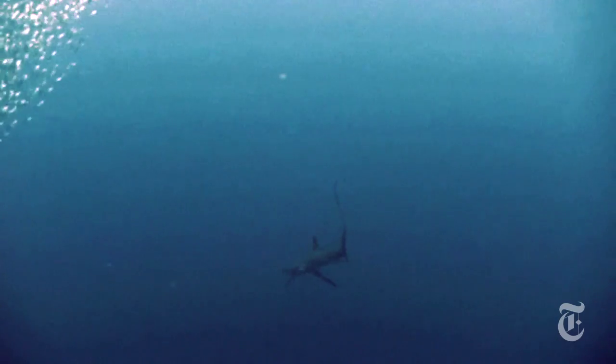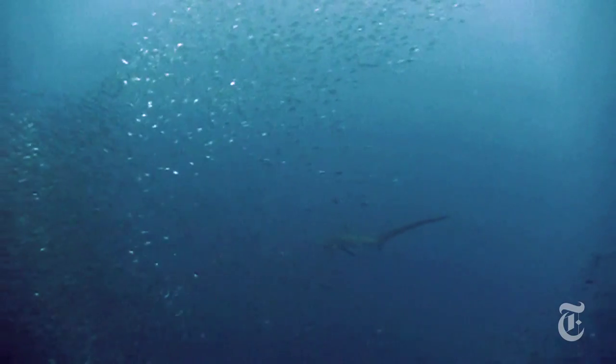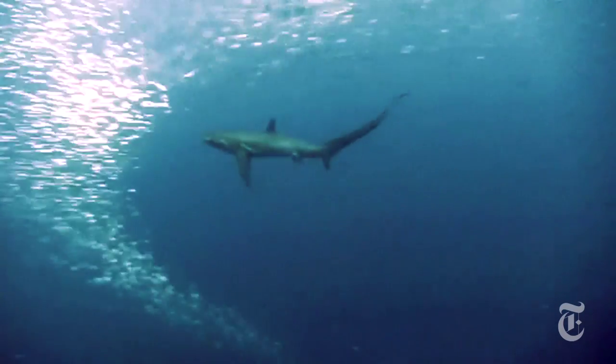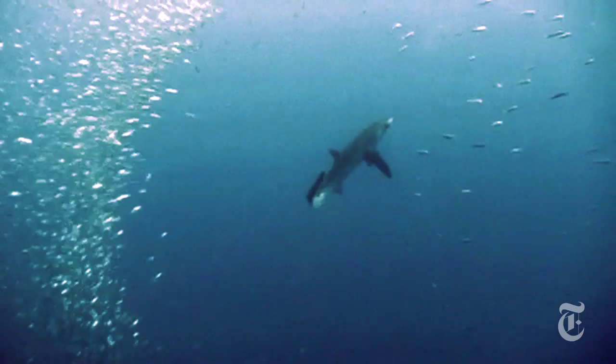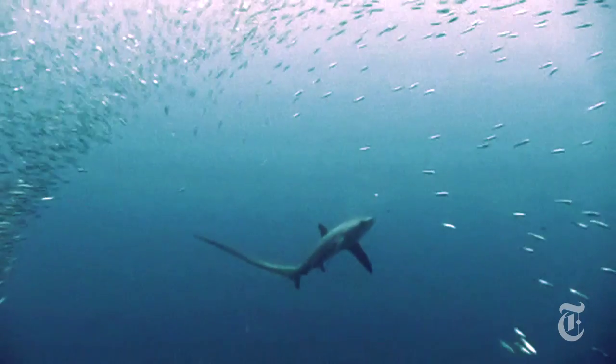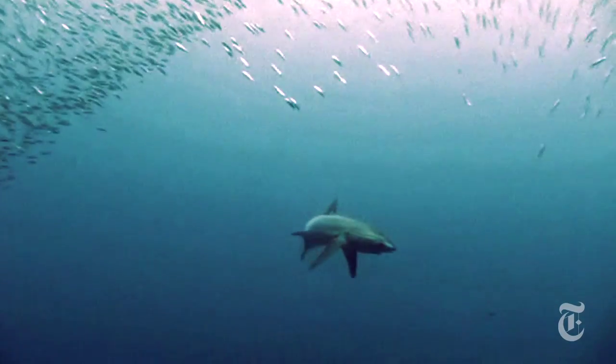What the thresher shark will do is swim directly towards a spherical aggregation of sardines called a bait ball and stop dead as if it were doing an underwater handstand. Its tail flips over vertically, causing a shock wave that stuns the sardines. Then the shark cleans up, eating the prey that it's confused and disabled.